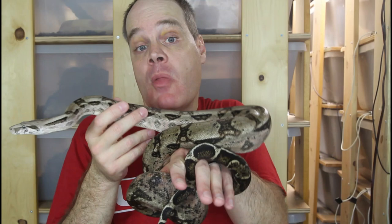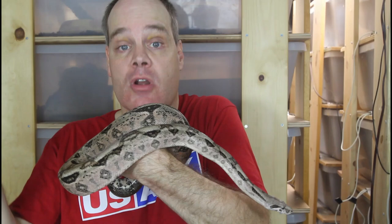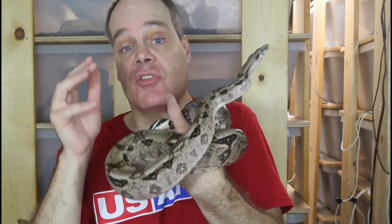That applies to any wild-caught boa you might find, not just red-tails. Of all the animals in my collection, all but three of them are captive-born and bred, and 100% of the boas I sell are captive-born and bred. If you buy a boa from me, it's going to be born in captivity from a breeding that occurred in captivity from captive-born and bred parents. These animals have been in captivity for a while and are really established — buying a captive-born and bred animal from an established breeder is your best bet for a healthy pet boa.